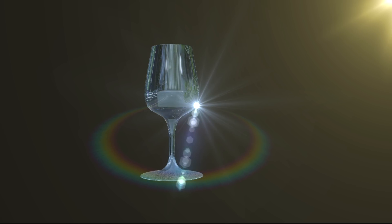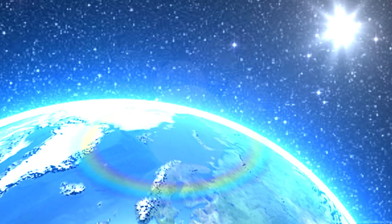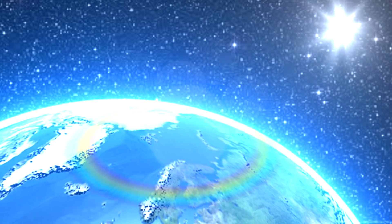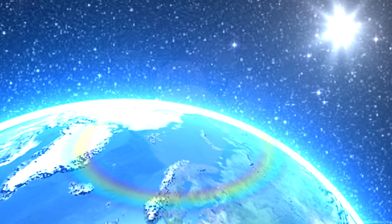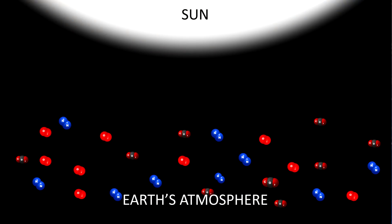So similarly, when the light from the sun goes through the Earth's atmosphere, like it's going through the water, the white light from the sun gets scattered by the molecules in the air. The molecules in the air are mostly made up of nitrogen and oxygen and carbon dioxide and a few other gases.